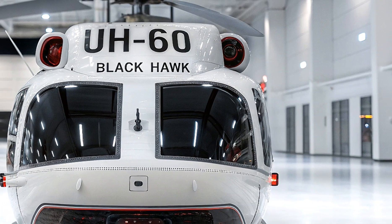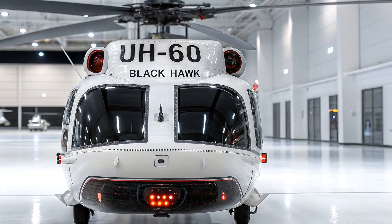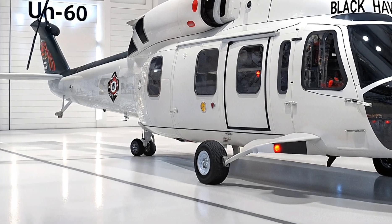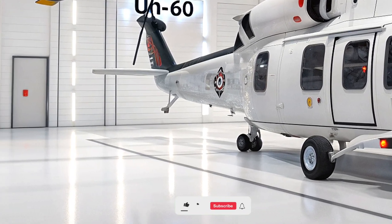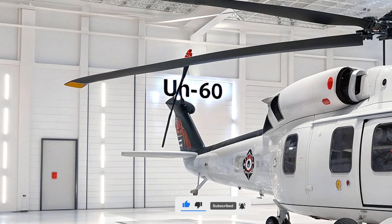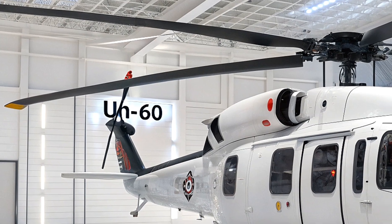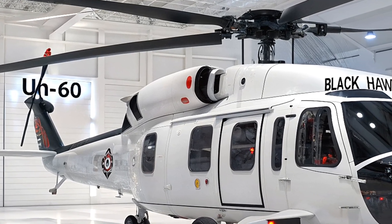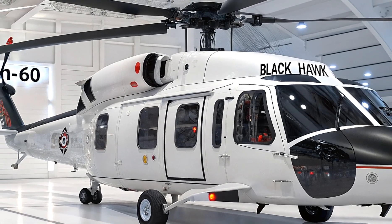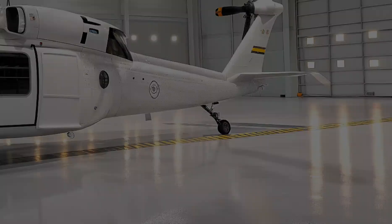What really sets this helicopter apart is its connectivity and AI integration. The 2026 Black Hawk is part of the Joint All-Domain Command and Control (JADC2) network, meaning it can share real-time data with ground troops, drones, fighter jets, and command centers. AI-assisted flight systems help pilots with navigation, threat detection, and even autonomous flight in emergencies. Future upgrades may include swarm drone coordination, where the Black Hawk can deploy and control multiple drones for reconnaissance or strike missions.